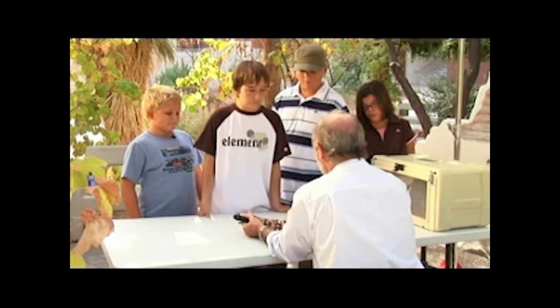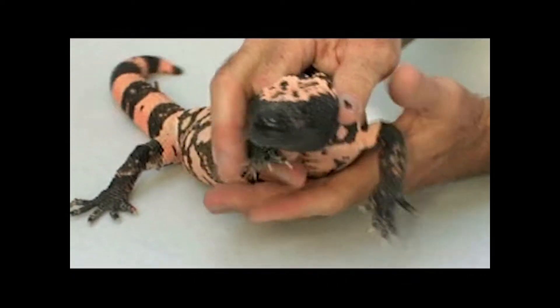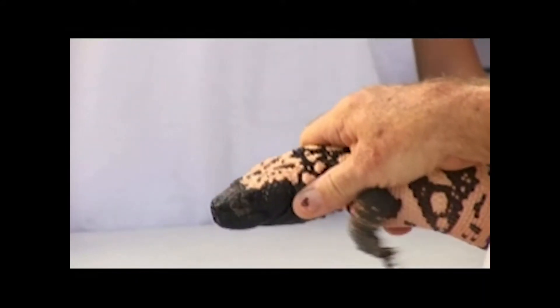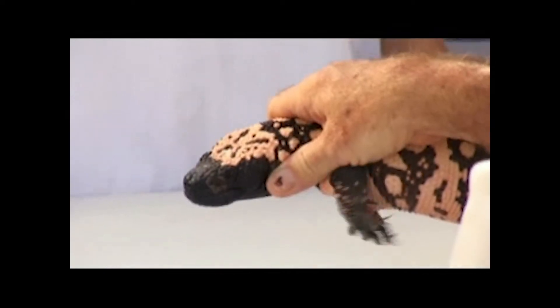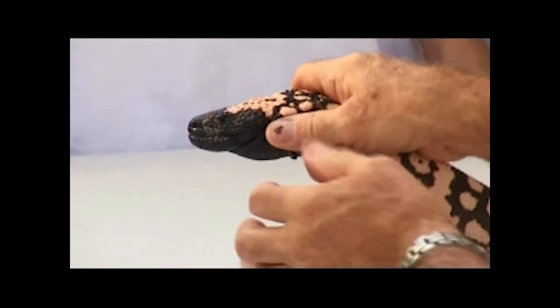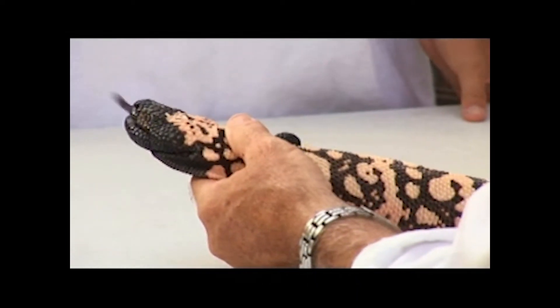Most of these lizards will eat more than three or four times a year. But if they're forced to, or if they get a really big meal, it may be several weeks or even months until they're hungry again. It's just one of those attributes that makes it kind of easy for this fellow to live in the desert.